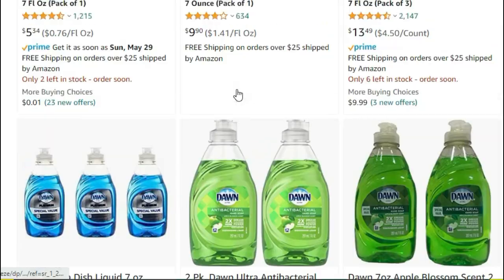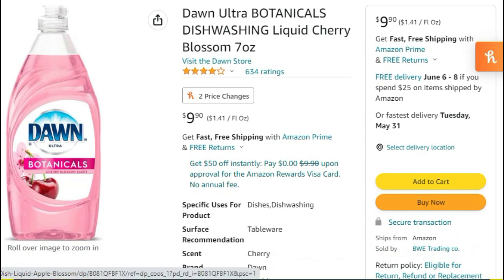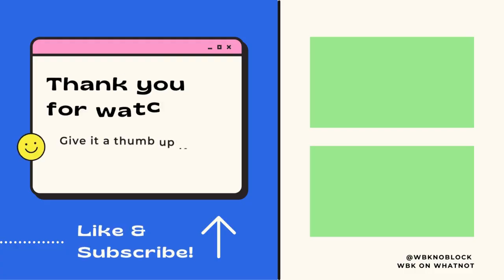Here's how you start your new wholesale business — do some Dollar Tree retail arbitrage, get the ball rolling, and suddenly you are a dollar store soap millionaire, or somewhere close to that.